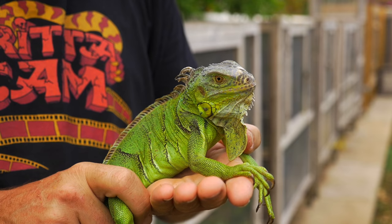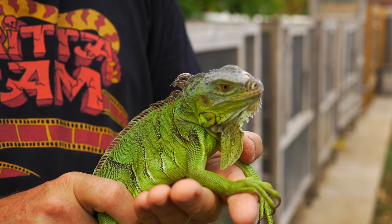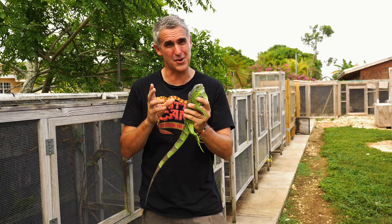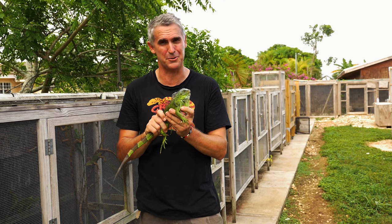Just to think, all the iguanas that used to come into America were wild caught at one stage, and then started being captive bred here — that's an awesome success right there. But then starting and manipulating and breeding coloured animals, that in its own right is absolutely amazing. And here at Tom's, you guys are going to be absolutely blown away with some of the coloured animals he's producing.